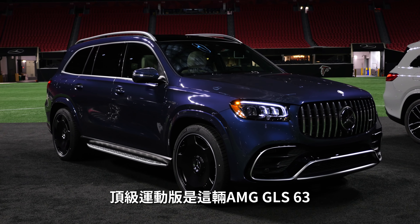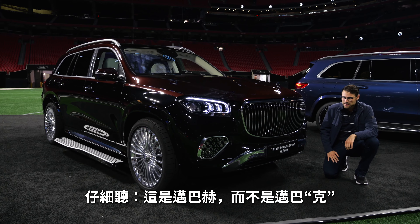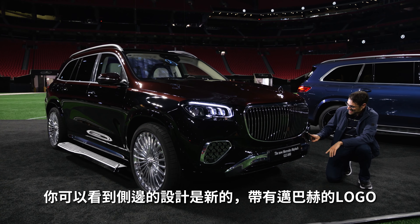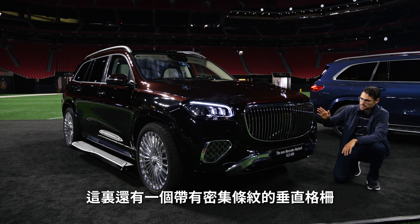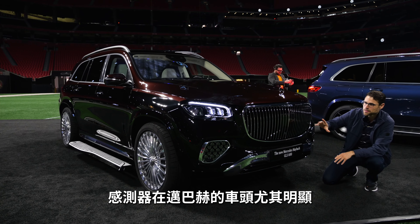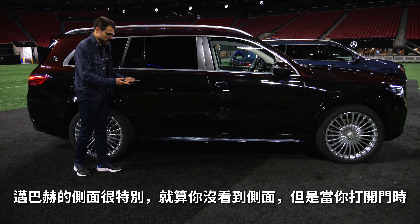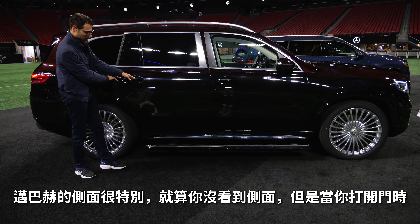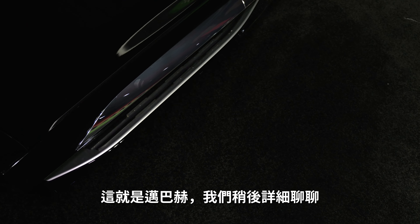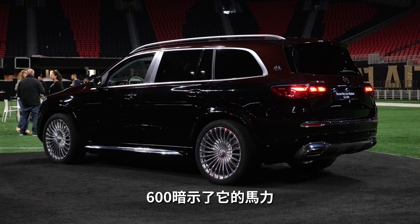The top sporty end is the GLS 63 AMG. The top luxury end is the Maybach version. Listen and repeat: Mercedes-Maybach and not Maybach. In Germany we have this thing with the pronunciation. Here you can see the side design elements are new with the Maybach logo — very interesting. The grille has a lot of vertical fins. Because of the sensor area, the sensor is most visible here in the Maybach version at the front. You still get the typical Mercedes star on top. The side of the Maybach is special — when you open the door, you see these large retractable steps, giving you access to the rear. In the rear, the real naming is GLS 600 Maybach, with 600 indicating something of the power.